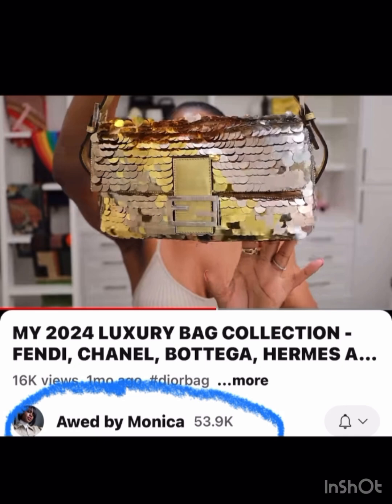She also has this gorgeous sequin Fendi — not the solid color. I love this one because it's got both gold and silver, so it would really go with anything.